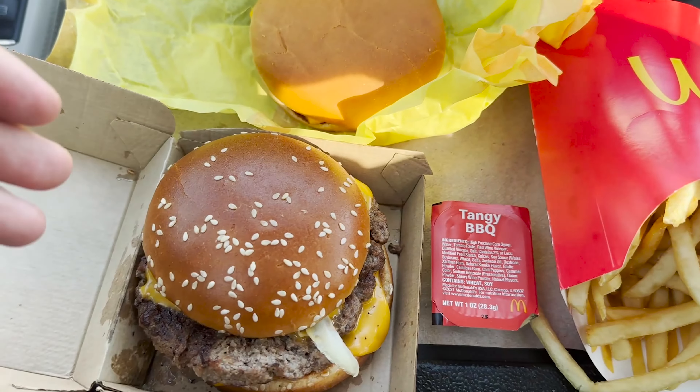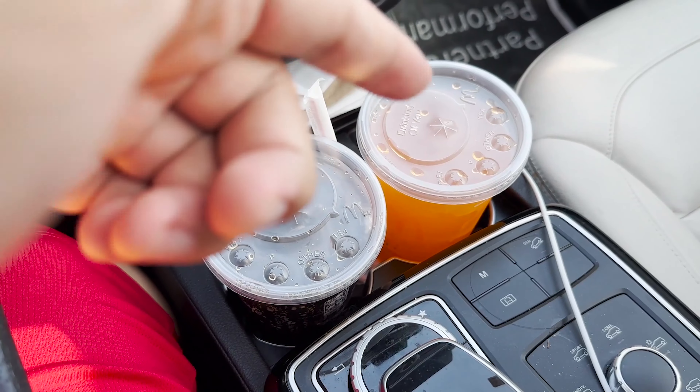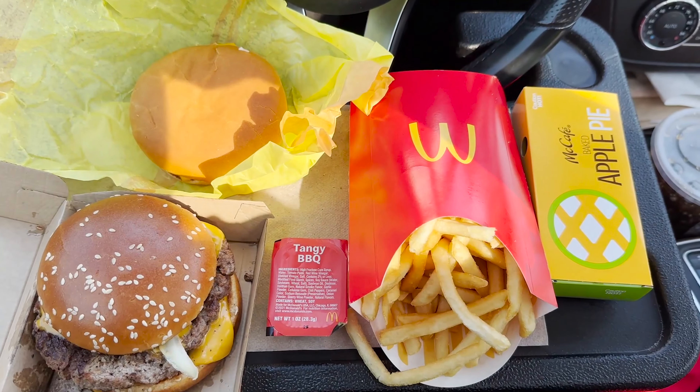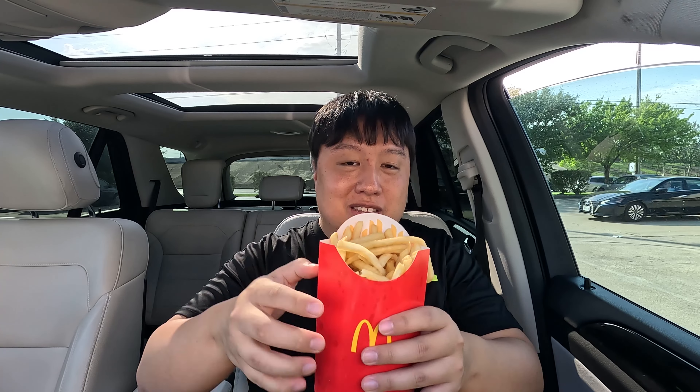This is the new Cardi B and Offset celebrity meal with McDonald's. As you can see, they give quite a few different items, all of which smell absolutely fantastic. It comes with a cheeseburger that pairs up with a tangy barbecue sauce, a Quarter Pounder with Cheese, large fries, and also an apple pie. Not only that, it comes with two drinks — a Coke and a large Hi-C. Overall it looks absolutely incredible.